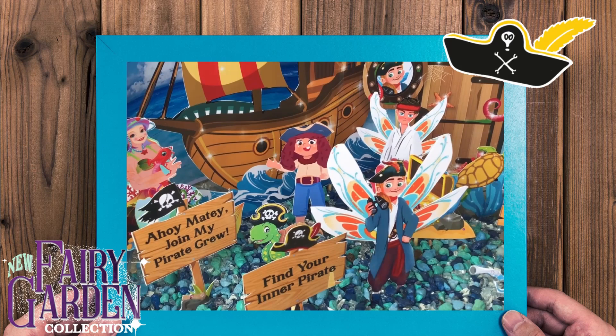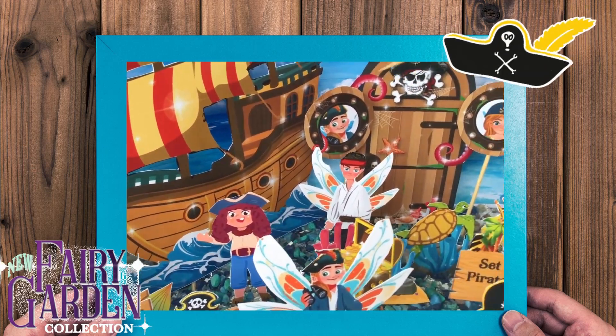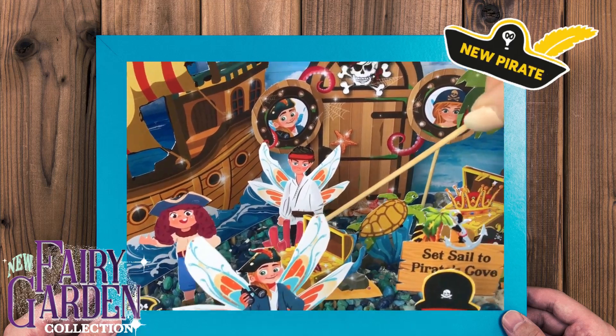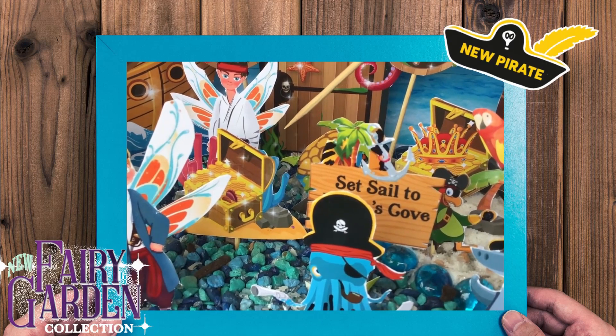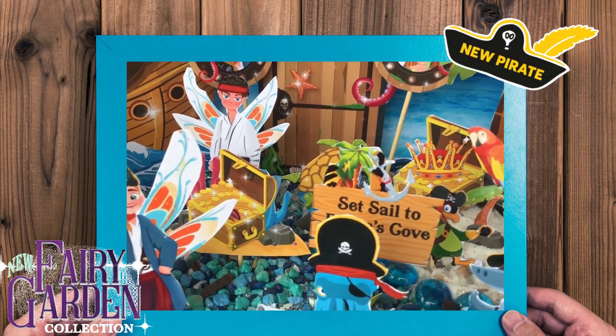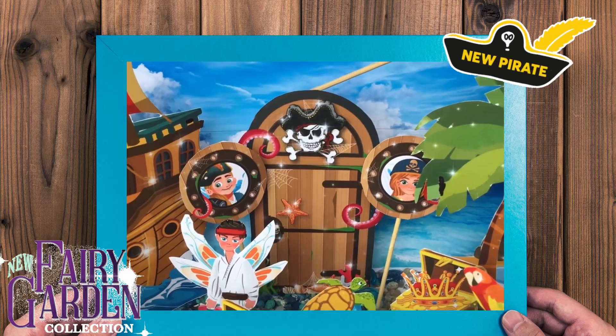Now what we have here are the other characters in the book. You've got to read the book to find out who they are. We've got a lost fairy treasure here, and we also have a pirate door.